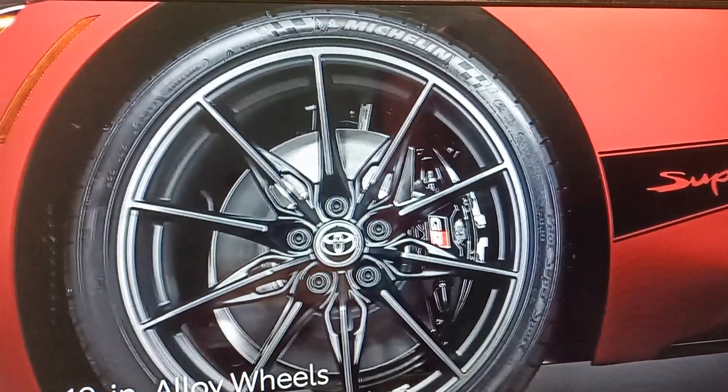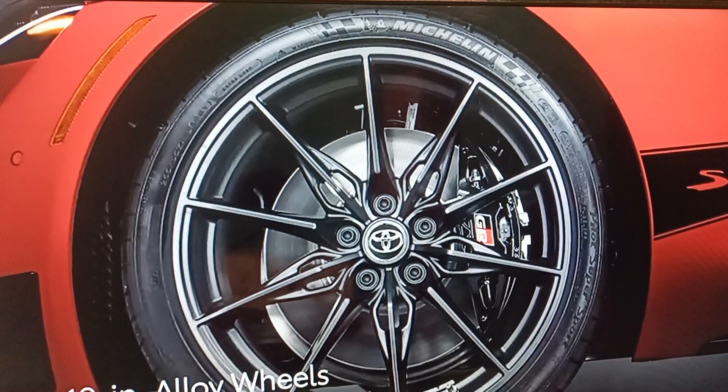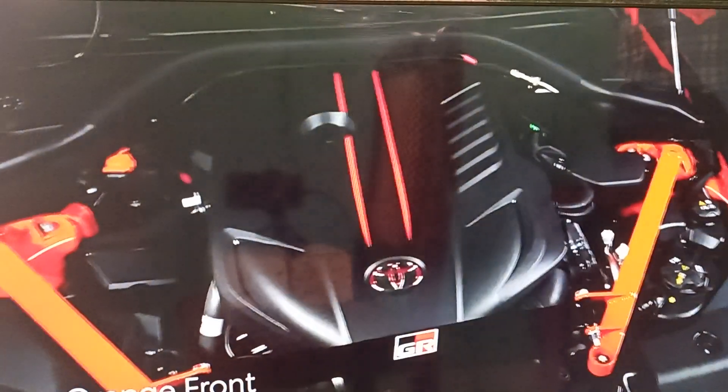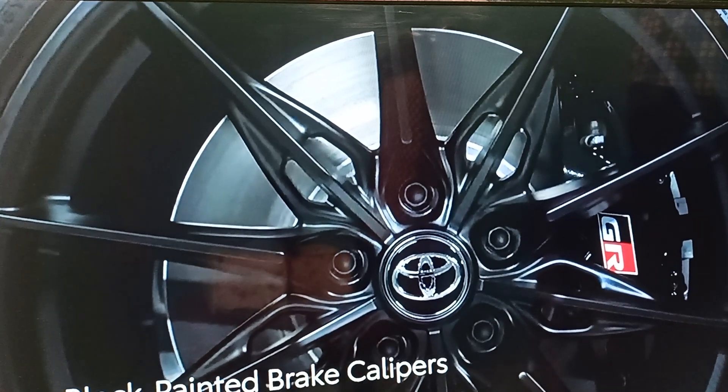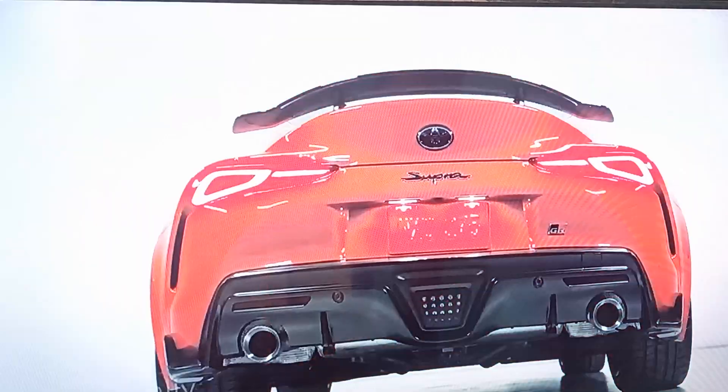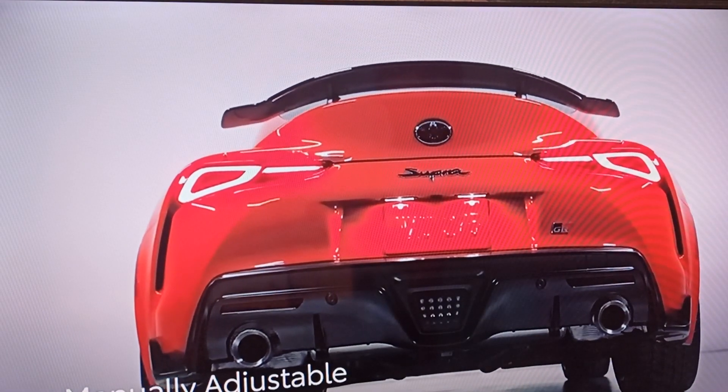which is matched with 19-inch matte black forged aluminum wheels, an orange front strut tower brace, black brake calipers embedded with the GR logo, black exterior graphics, and a manually adjustable rear spoiler.